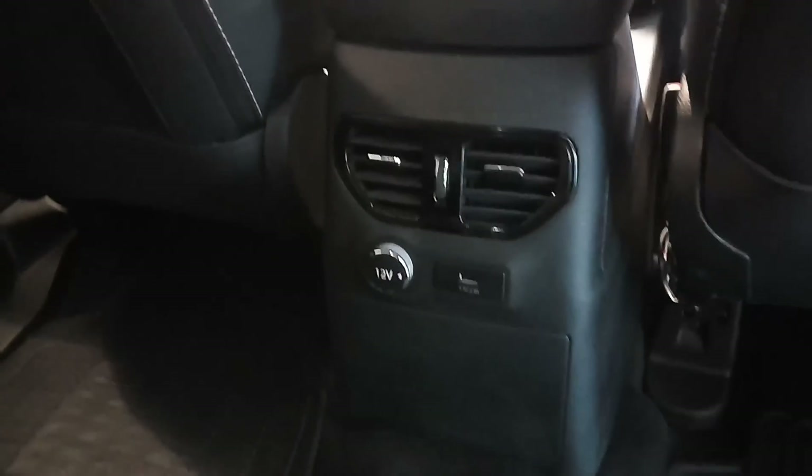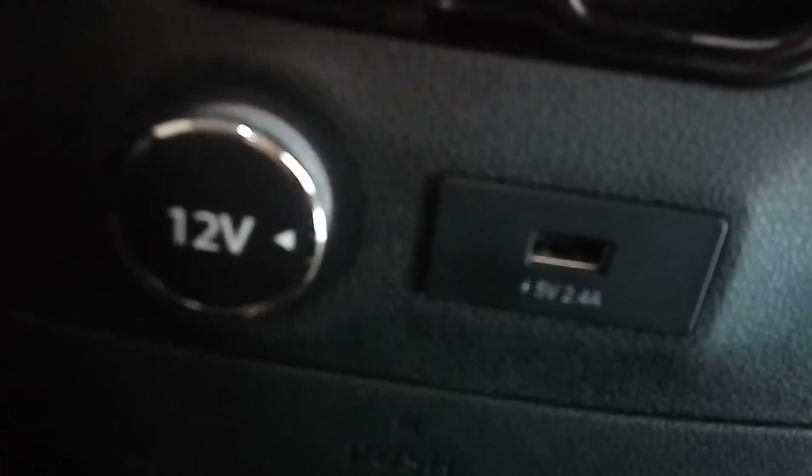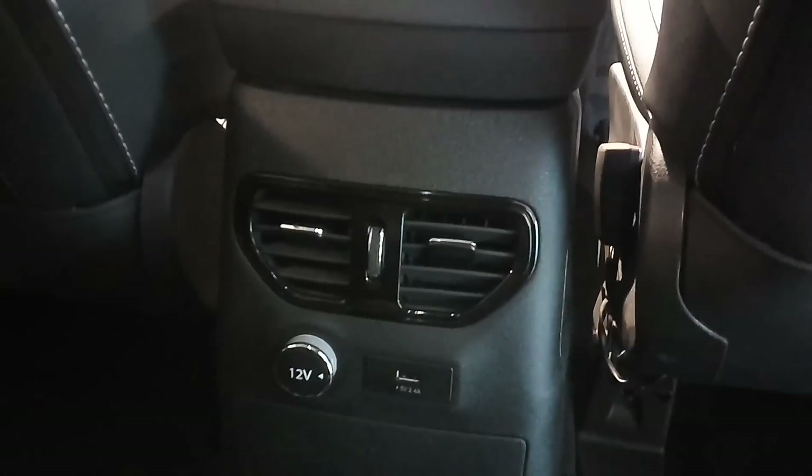As I was talking about the multiple charging slots — there's another 12-volt here and another USB charger, along with the AC vent.